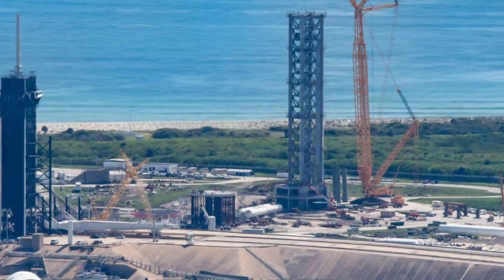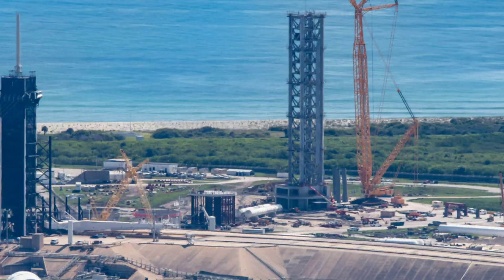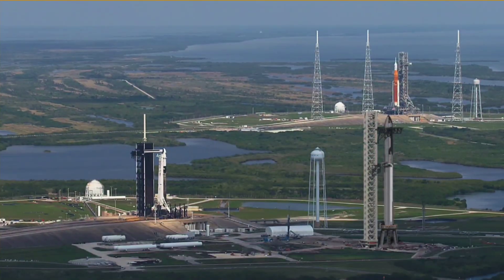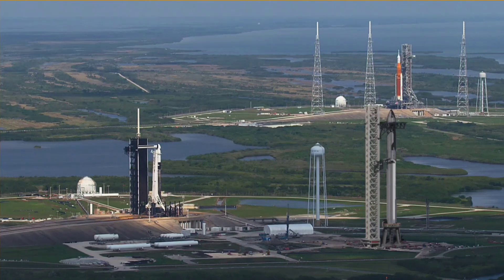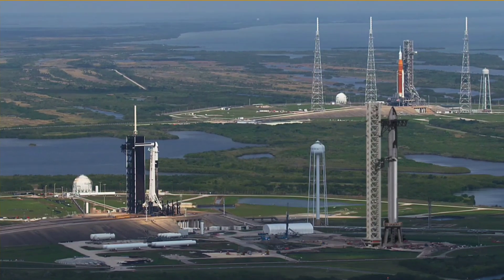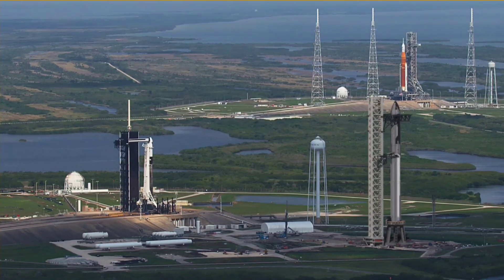Nearby, several supports for GSE lines are also visible to the north of the launch tower, and over at the former Starship landing site by the two tents. Following the utilization of Starbase and 39A, SpaceX will then work on additional options, such as two pads at LC-49 and its two ocean platforms, Phobos and Deimos.